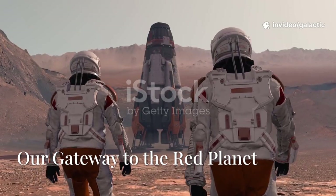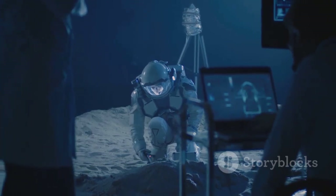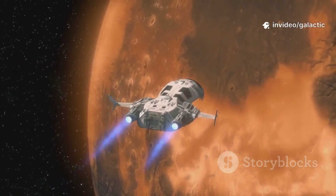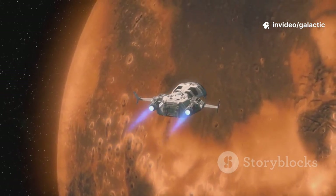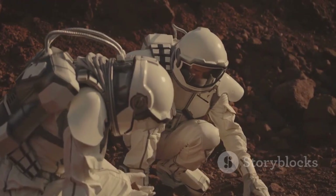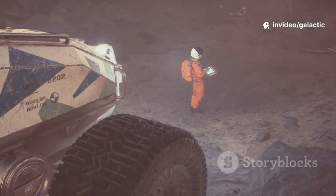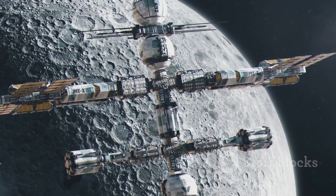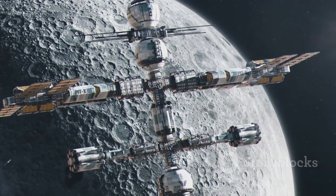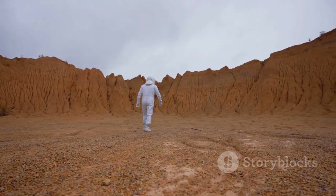Why return to the moon? For SpaceX and the space community, it's a training ground — a stepping stone to Mars. Every challenge we solve on the moon prepares us for the far greater leap to the red planet. Mars landings will require complex propulsive maneuvers, just like the moon, but with even higher stakes. The moon lets us test life support, resource extraction, and radiation protection — skills we'll need on Mars. If we can live off the land on the moon, we can do it on Mars. The return to the moon with Starship is about building a reusable, reliable system for exploring the solar system. By learning to walk on the moon again, we prepare for our first steps on Mars.